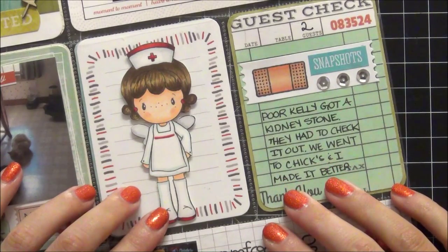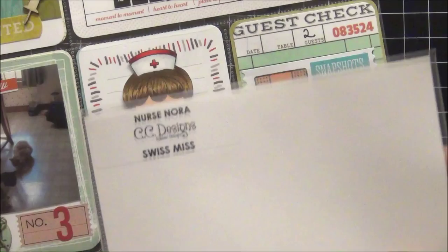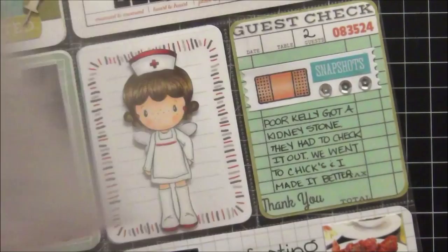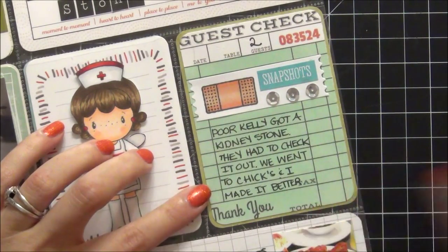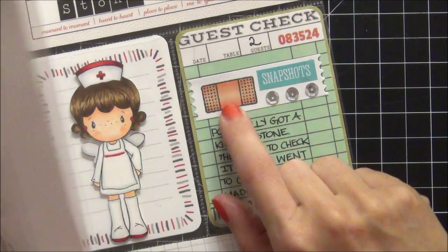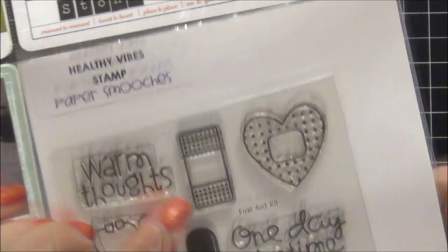Then this here is the Nurse Nora stamp from CC Designs — it's a Swiss Miss, she is super cute, and I thought it was the perfect time to use it. And then here is a guest check and I really like the way this came out as well. The stamp I used to create this was this little band-aid from the Healthy Vibes Collection from Paper Smooches.